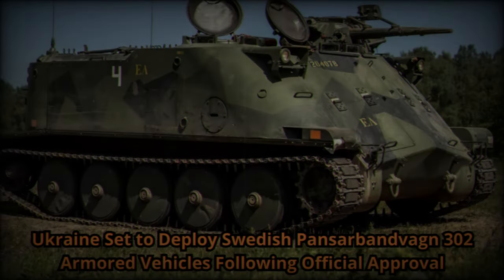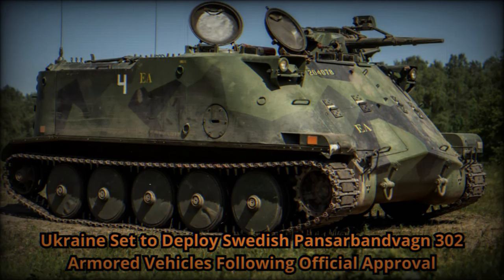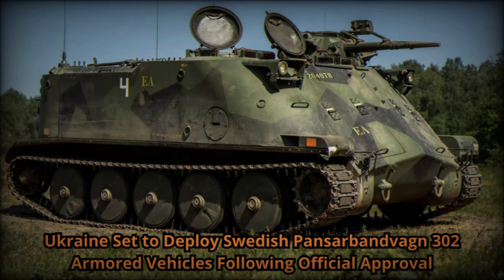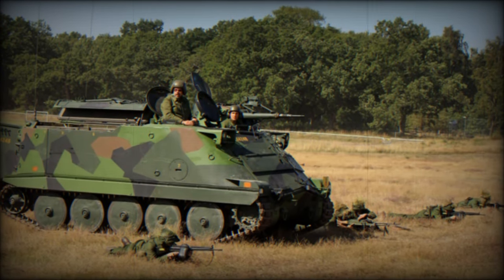Over the years, the vehicle underwent several upgrades, resulting in models like the PBV 302A, PBV 302B with enhanced protection, and PBV 302C featuring improved engine and suspension systems.